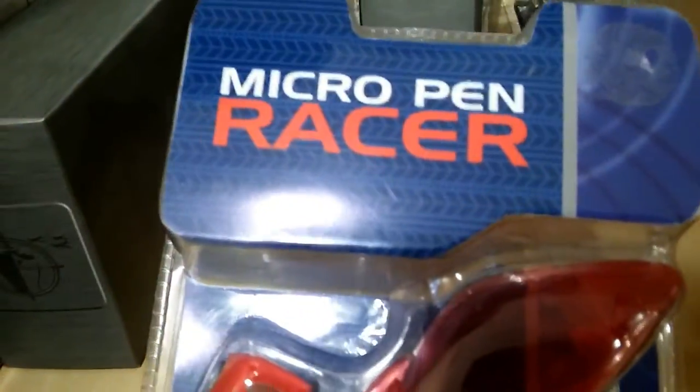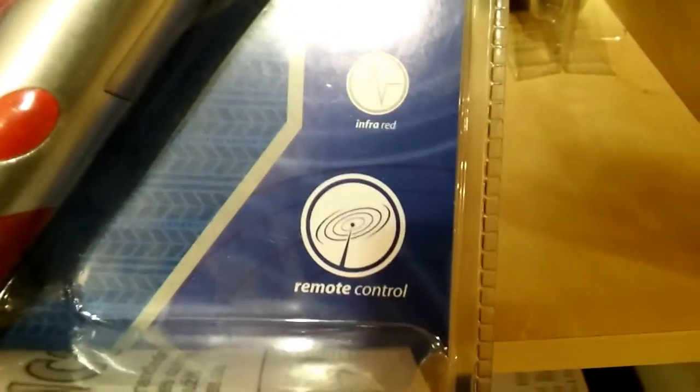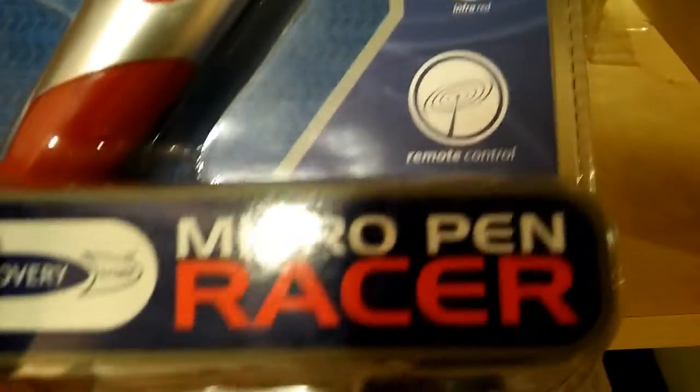What caught my eye was this micro pen racer. It looked quite interesting — infrared control — but then I turned it over and looked at the price and thought, nah, I'm not going to pay that sort of money for one in a charity shop. I could probably get a brand new one on eBay for that sort of price. So we'll leave it.